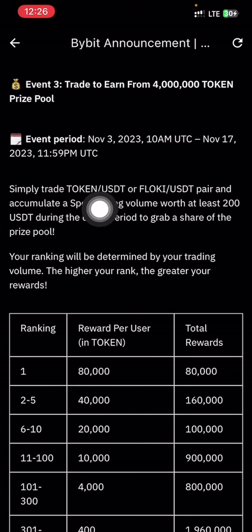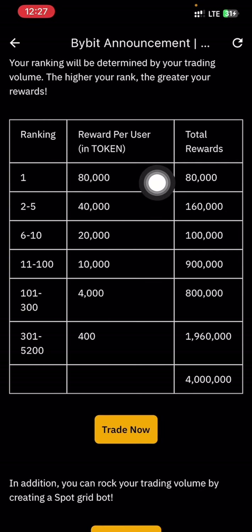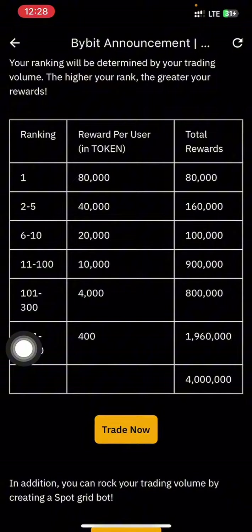You can trade either TOKEN/USDT or FLOKI/USDT. I'm going to share some tips to help you be among the winners. The person who trades the most will get 80,000 tokens; 2nd to 50th place gets 40,000 tokens each; 6th to 10th and 11th to 100th get 10,000 tokens and so on. What you want to do is at least be in the category of ranks 301 to 5,200 to qualify for a reward.